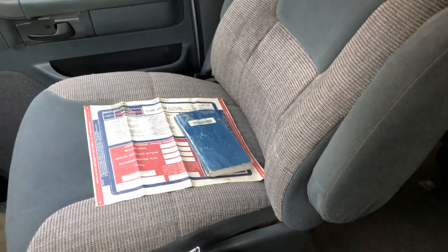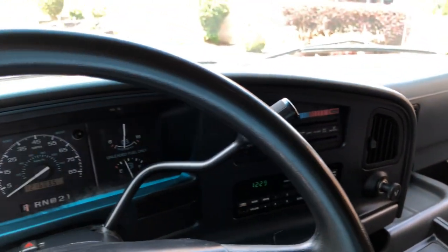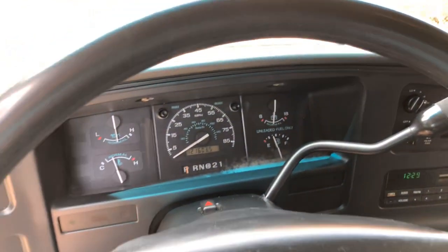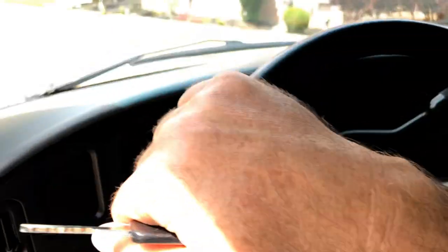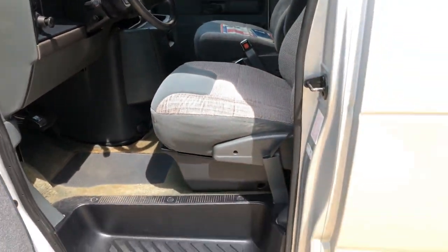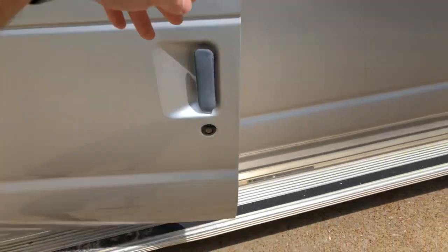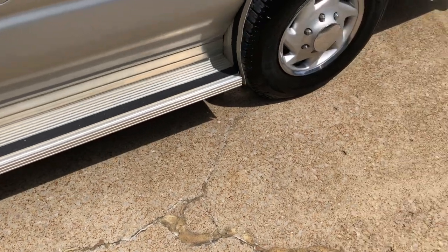The seats are nice. Like I said, it's got cold AC. Looking in the engine compartment, the compressor looks new. It's got running boards and good tires.